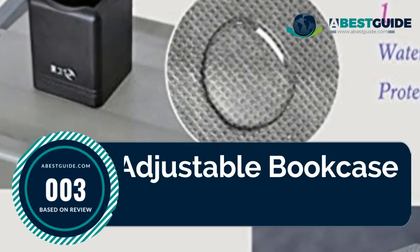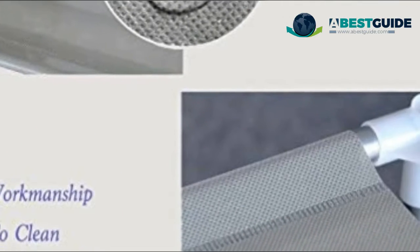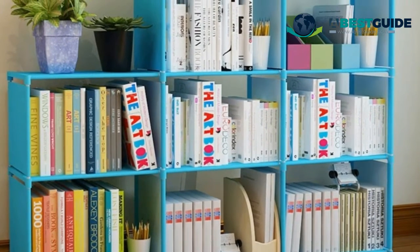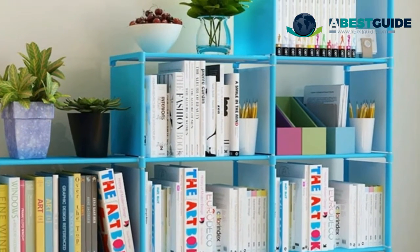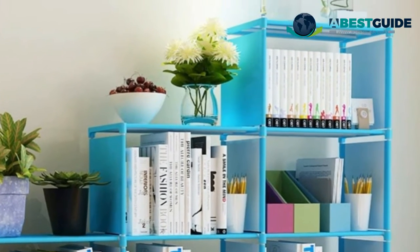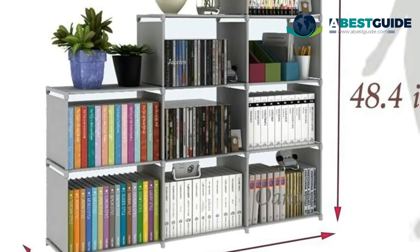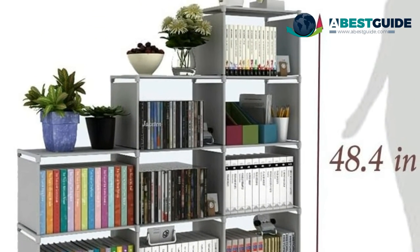Number three: an adjustable bookcase constructed of durable ABS connectors and high-quality PP panels — stable, eco-friendly, and odorless, with a safety strap equipped for further protection. Nine cubes in total keep your shoes, clothes, stuffed animals, books, or crafts organized. Suitable for closet rooms, kids' rooms, study rooms, entryways, and offices. Crafted from high-quality plastic panels with a steel wireframe and plastic connectors for added durability and waterproof ability.